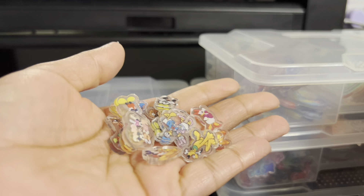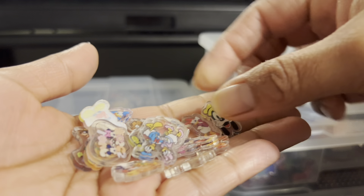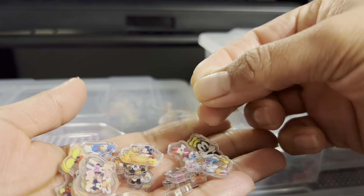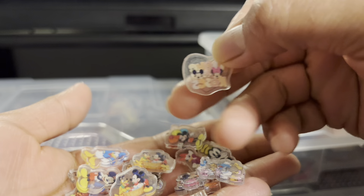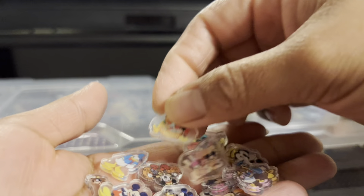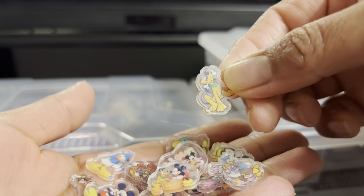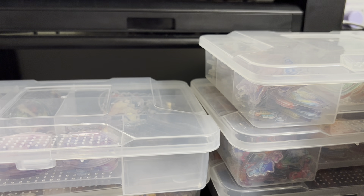Here we have all the characters for Mickey — Mickey and Minnie, there's Goofy, Donald, Daisy, Mickey Mouse, Minnie, and Pluto also. This is 2cm. Este es Mickey Mouse y es de dos centímetros — son todos los caracteres.